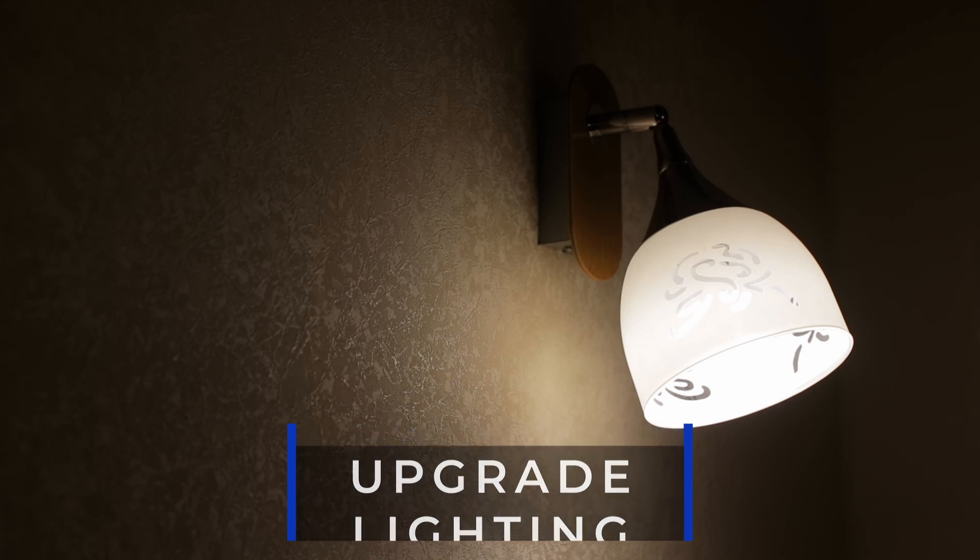A great upgrade is to improve your lighting — really anywhere in the house. As we get older, we all need our glasses and like things to be bright so we can see them. A lot of the newer LED light bulbs give you a nice bright white light. You could also put dimmers on them so you can flip it up when you really need to find something and turn it down when you don't. Upgrading your lighting makes it easier on your eyes and helps you watch out for things on the floor, since trip hazards are a big deal. As we age, we're going to need better light.